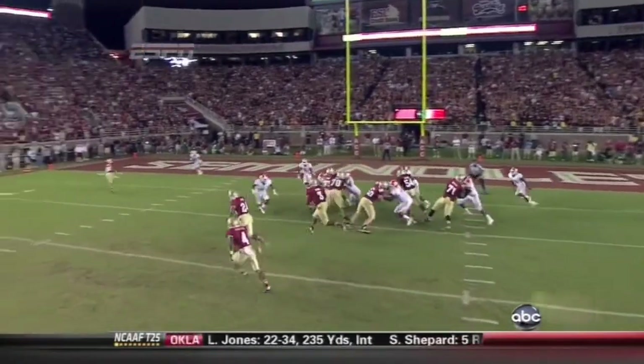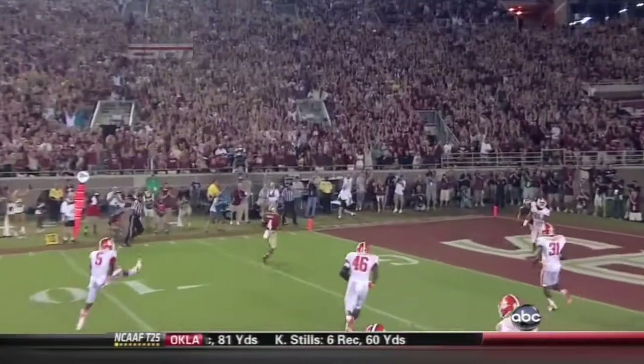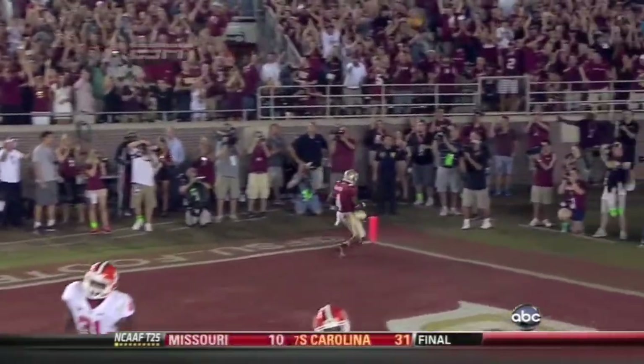Commit to him, make sure he can't make the tackle on the back. He locks in on Manuel — Manuel flips it out there, and of course there's Lonnie Pryor leading the way with another block, and a touchdown — the Noles!